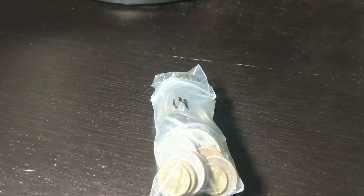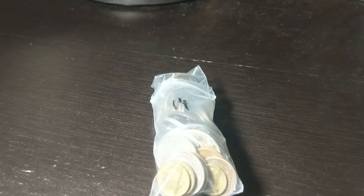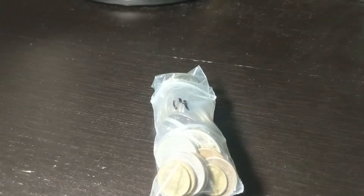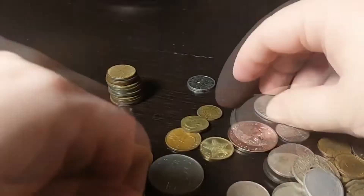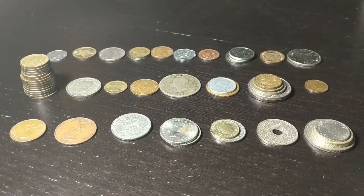It's time for another 50 coin hunt from the 10 pounds of coins I bought. Let's go! We've got them all sorted out and we have 25 countries here.